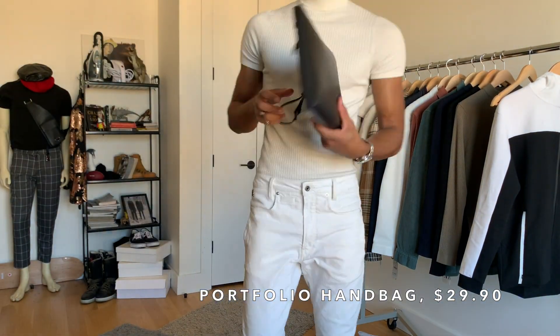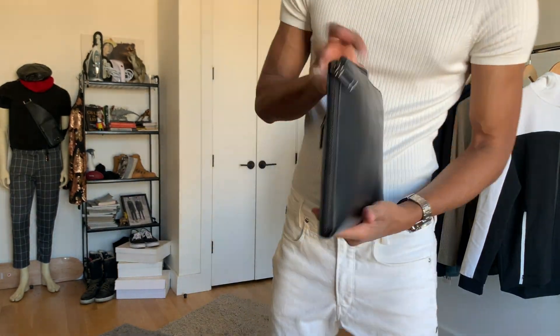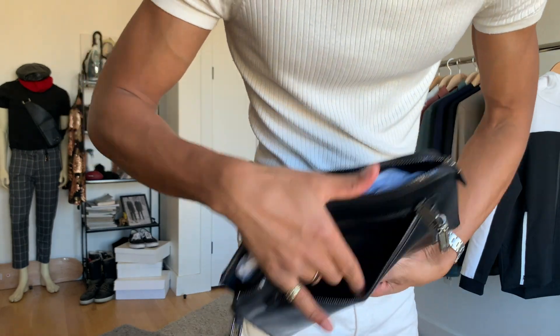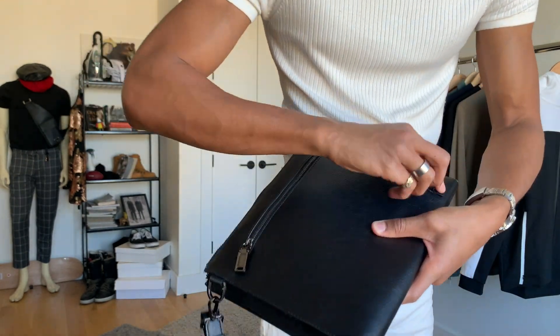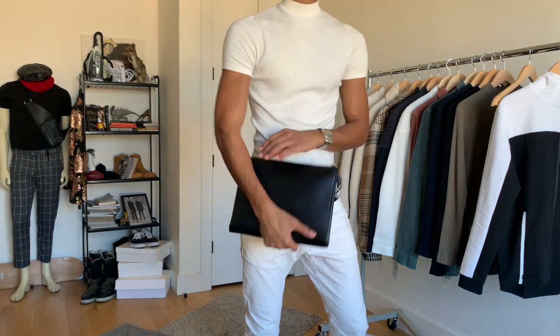Lastly, this portfolio handbag — it's a little bigger than I expected, but that actually turned out fine because it's the perfect size for a book, your charger, and all of your on-the-go essentials. Also, that side handle detail is a plus.